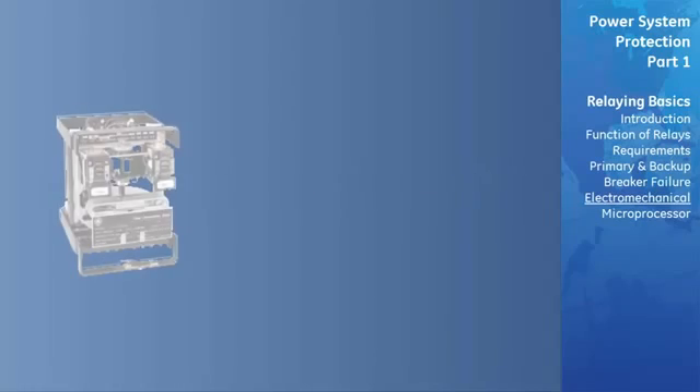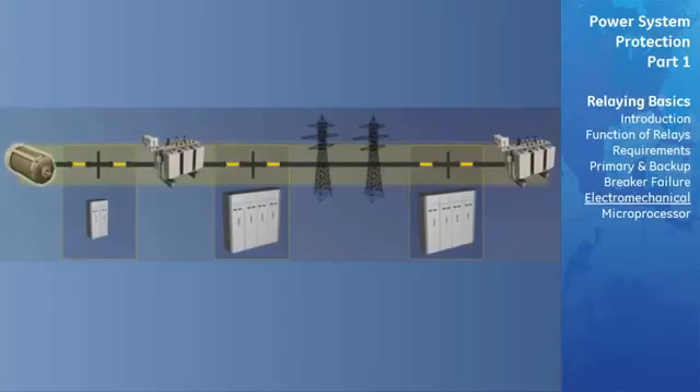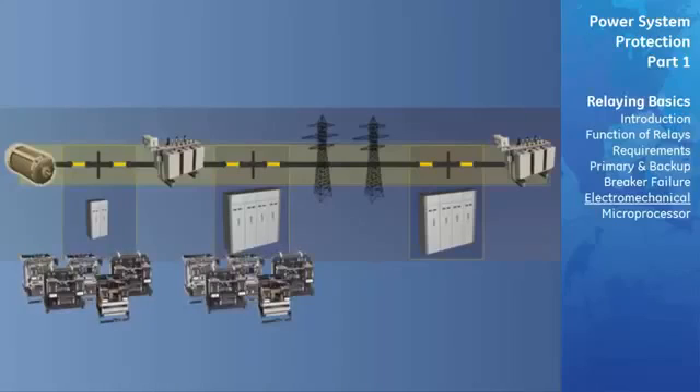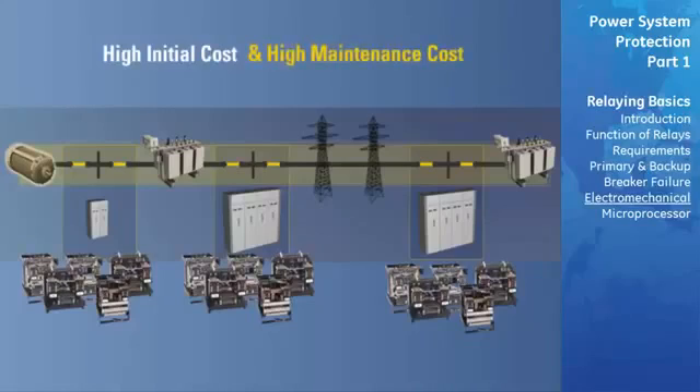Until the early 1980s, almost all protective relays in use were based on an electromechanical principle of operation. Their designs were limited in configuration and most supported only one protective element, resulting in a requirement for many expensive electromechanical relays for a protective solution. This, coupled with the expense of periodic calibration, translated into high initial cost for an electromechanical relaying solution, in addition to high maintenance costs associated with the mandatory periodic calibration of each relay within the system.